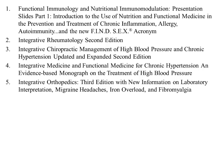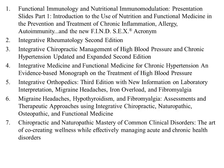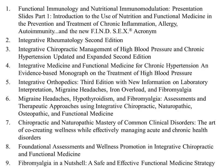Returning to the integrative orthopedics book, now in its third edition: I also published a clinically oriented book called 'Migraine Headaches, Hypothyroidism, Fibromyalgia.' Back in 2009 I published 'Chiropractic and Naturopathic Mastery of Common Clinical Disorders.' Another recent book is 'Foundational Assessments and Wellness Promotion in Integrative Chiropractic and Functional Medicine,' and finally, 'Fibromyalgia in a Nutshell: A Safe and Effective Functional Medicine Strategy.'